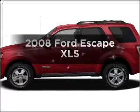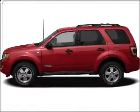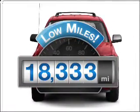Introducing the 2008 Ford Escape. Travel the roads in style and comfort in this great vehicle. A low odometer reading is a great advantage among other benefits offered on this ride.